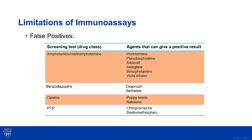Shown here is a partial list of other medications that can give a positive result in various screening immunoassays. In the case of amphetamine, you will see that other over-the-counter medications like pseudoephedrine can result in a positive result.